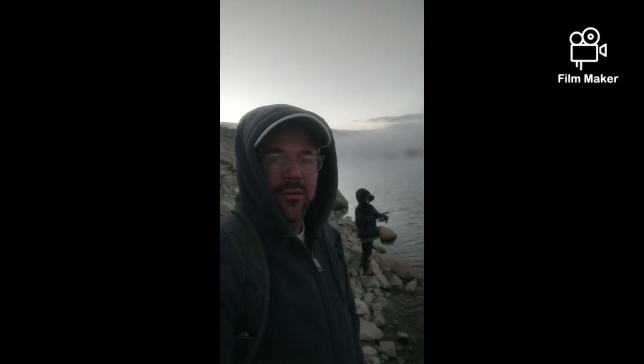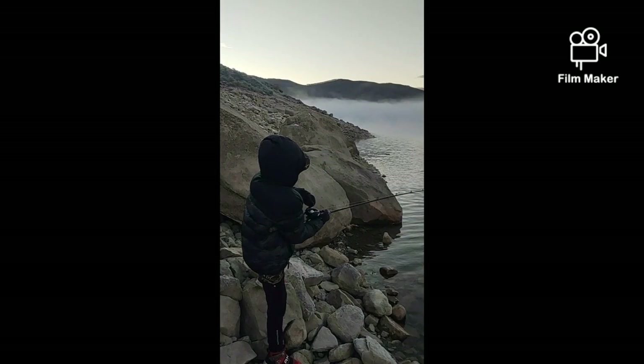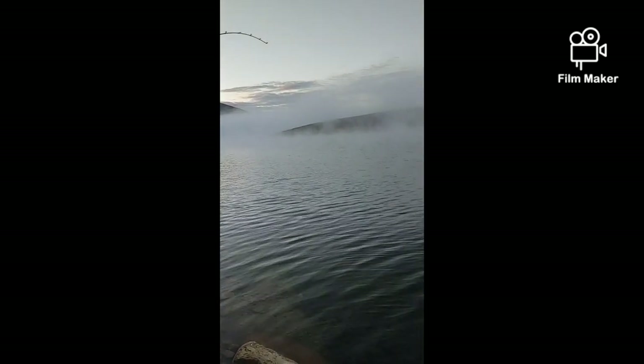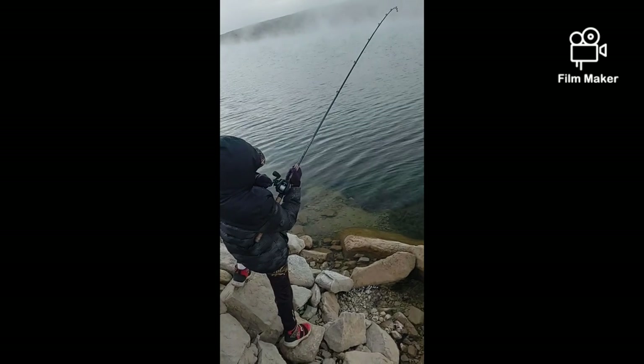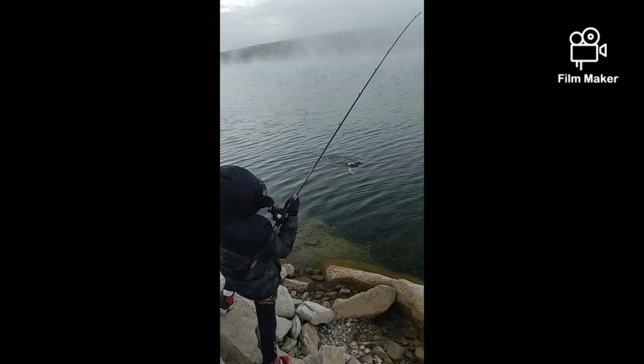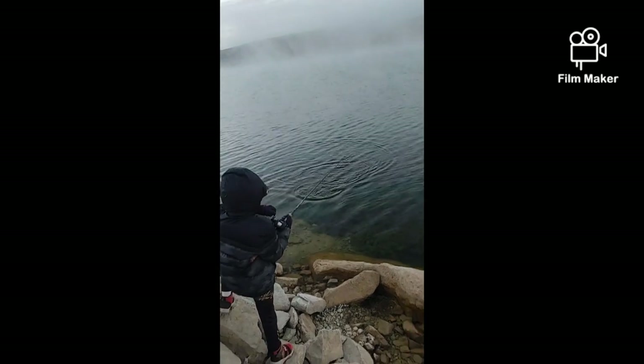We had to move locations. Where we first started it was very shallow water, really low, so it was weedy and shallow for a long ways. We came out here by the rocks where we can cast a little better. We got one on — easy, easy, bring them over to shore. Don't reel it any further, just wave them to shore.